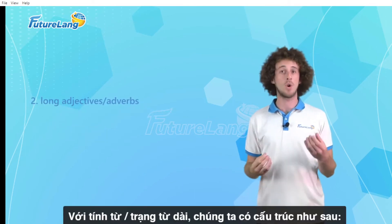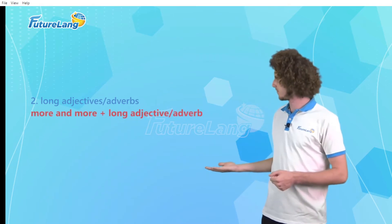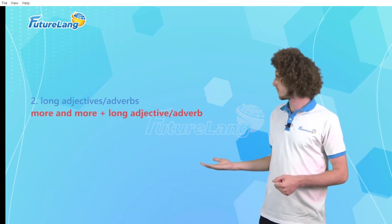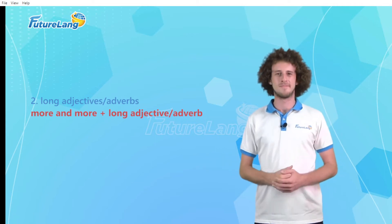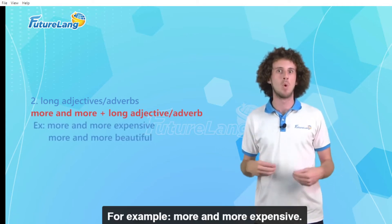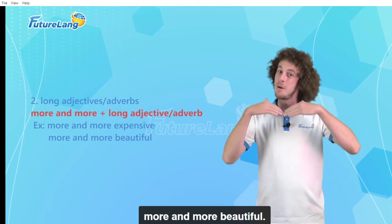For long adjectives or adverbs we use the following structure. For example: more and more expensive, more and more beautiful.